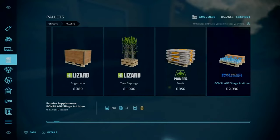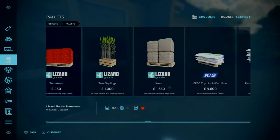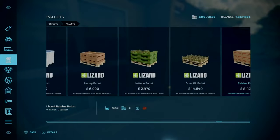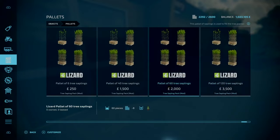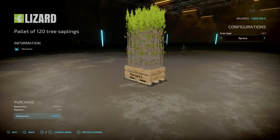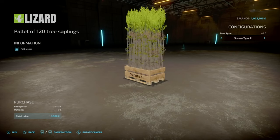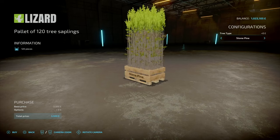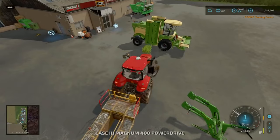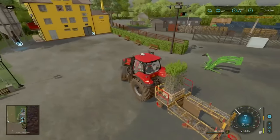We'll go here to the shop and go to pallets. Do I have the modded tree saplings enabled? I'm not too sure. I've got a listable pallet version but I've got so many different pallet mods. We want a pallet — let's go with 120 tree saplings. Spruce one or spruce two — not sure what the difference is. Let's go with that. There we go, 120 tree saplings.